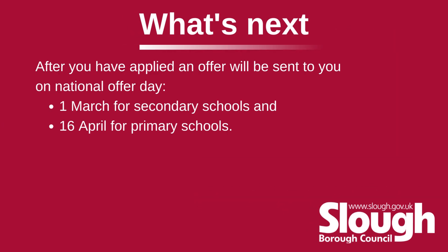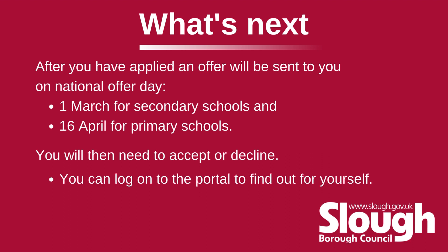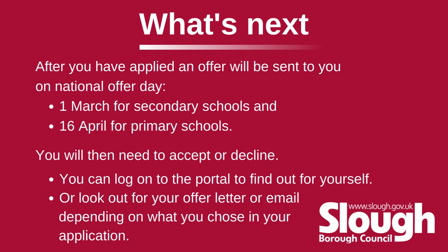What's next? After you have applied, an offer will be sent to you on National Offer Day — the 1st of March for secondary schools and 16th of April for primary schools. You will then need to accept or decline. You can log on to the portal to find out for yourself, or look out for your offer letter or email, depending on what you chose in your application.